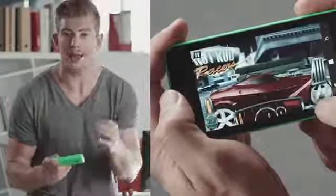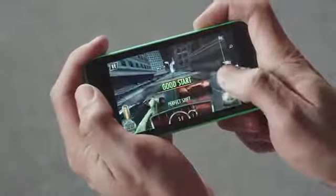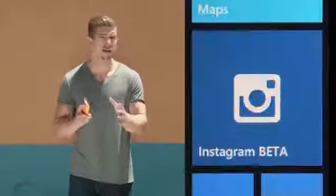And with the Windows Phone 8.1 operating system on board, you get an amazingly smooth user experience. You've got popular messaging apps like Skype, Line and Viber, plus Facebook, Shazam and Instagram. They're all there and more.